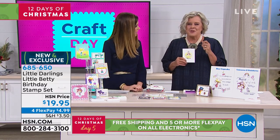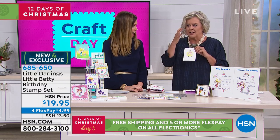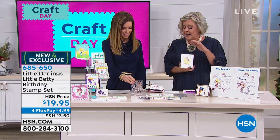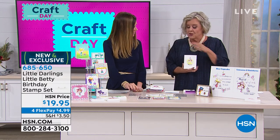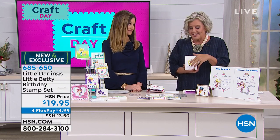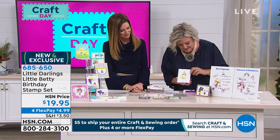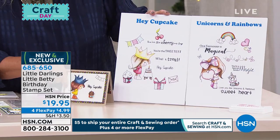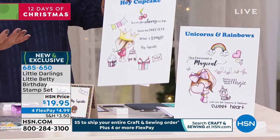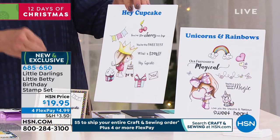When you get this home, you are going to be just so delighted. When I first saw it, I was between smiling and a little tear — these are the cutest things ever. Brought to you by Little Darlings, this is a full set of Little Betty, the little sister of Winnie. Little Darlings is known for doing that — that's why they're considered a boutique and unique company producing this exclusive kit here at HSN.